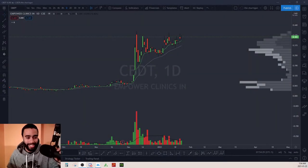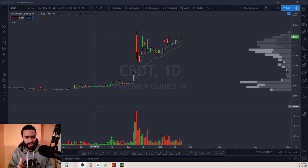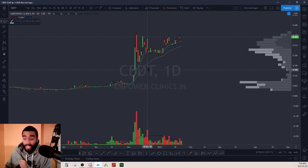Alright, let's get this week's ticker breakdown started. We got some nice suggestions — even from YouTube comments — so let's go, you got me fired up. This first one's looking nice right off the hop: we have CBDT.